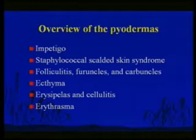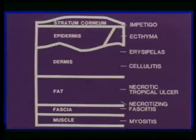We're going to talk about a deeper infection, ecthyma, which penetrates down. We'll talk about spreading infections in the skin — erysipelas and cellulitis, which are often used synonymously. In fact, erysipelas is a subset of cellulitis. Also erythrasma, which is uncommon. This shows the layers of the skin and is in your handout.